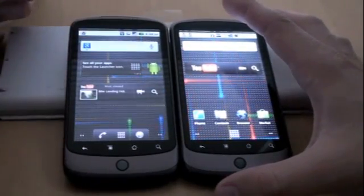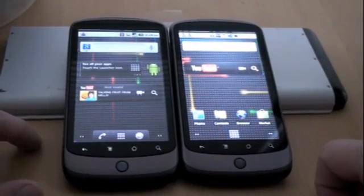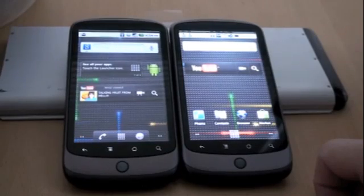I just want to go over a couple of the quick changes that we can see. First and foremost, the navigation bar is here. Google's gone ahead and added just the phone dialer and the browser. That's about all there is to say there.